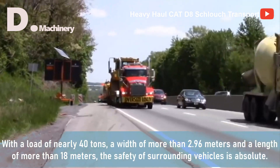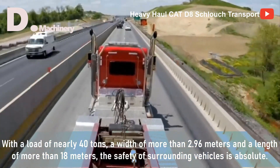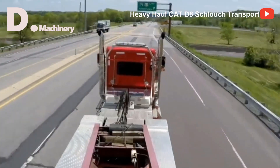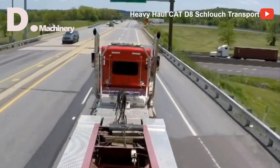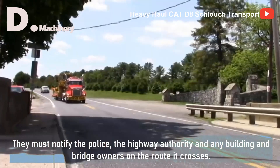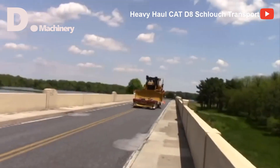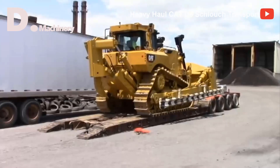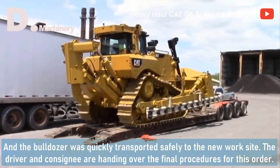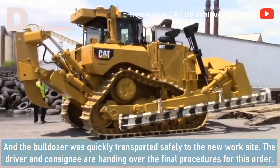With a load of nearly 40 tons, a width of more than 2.96 meters, and a length of more than 18 meters, the safety of surrounding vehicles is absolute. They must notify the police, the highway authority, and any building and bridge owners on the route it crosses. The bulldozer was quickly transported safely to the new work site, and the driver and consignee completed the final handover procedures for the order.